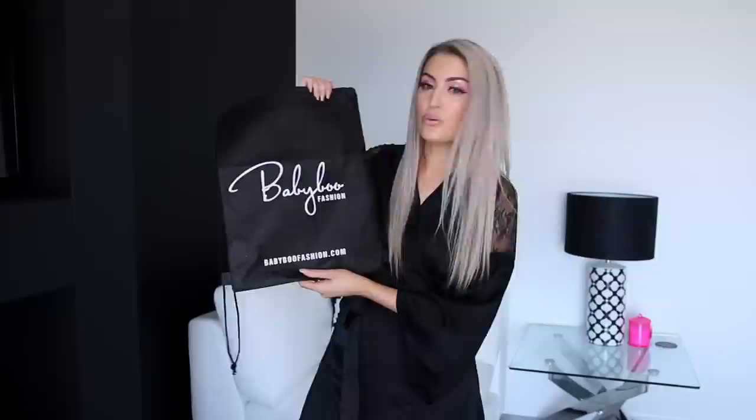Hey guys! Today's video is another try-on clothing haul, and today we have goodies from Babyboo Fashion, who are an Australian online boutique. I've actually done hauls featuring their clothes in the past and I've always loved their things. So I'm really excited for today's video because I've got more fire from Babyboo to show you, and it is their denim range. They have just launched a whole entire range of jeans and they're so cute.